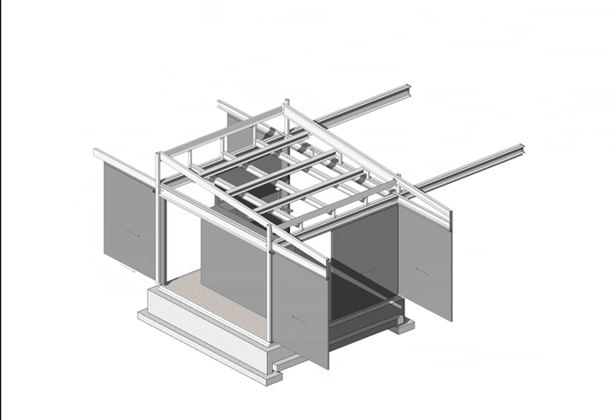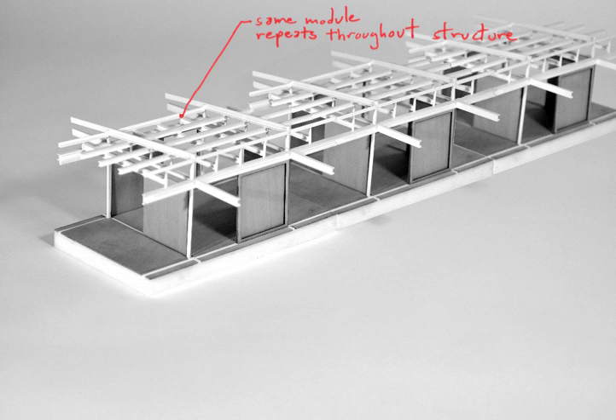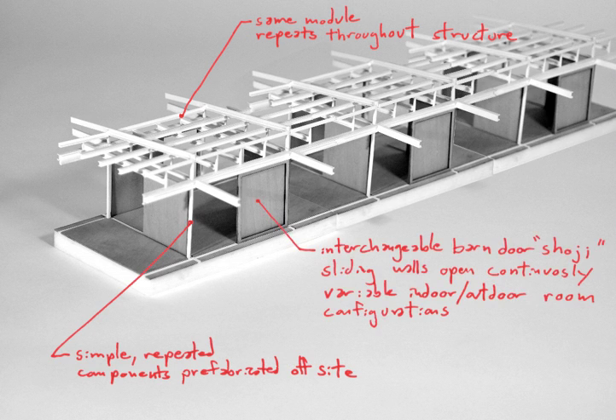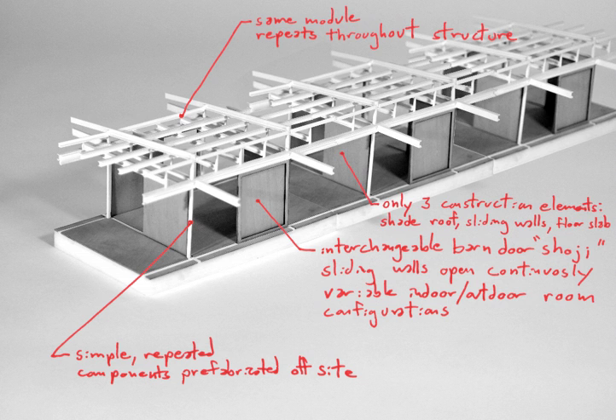Once we've figured out what the essential elements are of the individual module, we work on putting these together as a series — a few repetitive pieces that can be strung together into an overall composition.